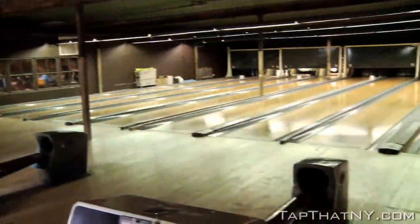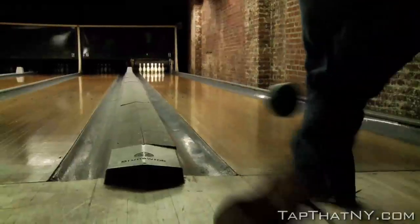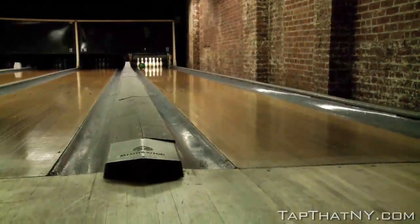Paul, thanks for having us out, man. No problem. What can you tell us about The Gutter, other than this is one of the most unique bars I've ever been in? Well, it's a bar with eight regulation-sized bowling lanes, which we have just right next door. And yeah, we've been here about almost two years, although it looks like we've been here a lot longer.